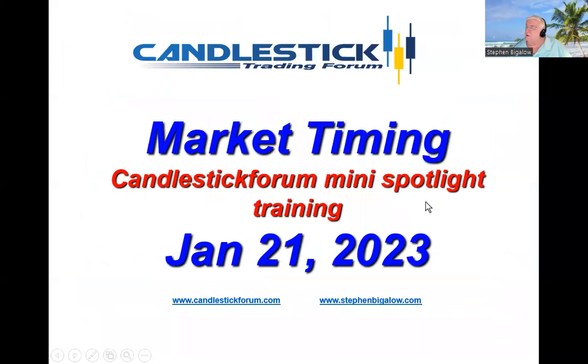So join us. We are going to be doing a market timing in combination with Candlestick Forum training on January 21st. This is a full day training taking the information that is built into candlestick signals and patterns, applying them to the overall market trend, and then enhancing your returns by identifying which stocks are acting the strongest in that current market trend.